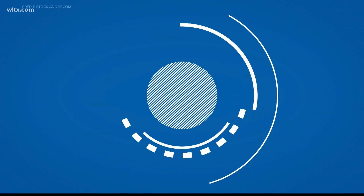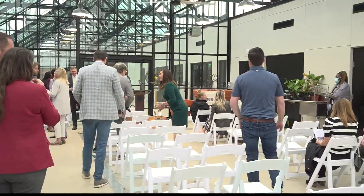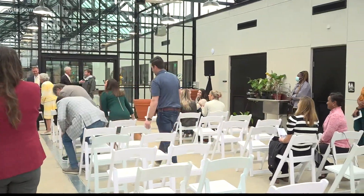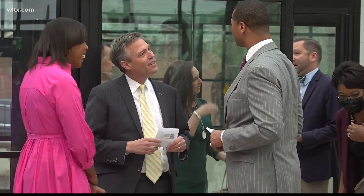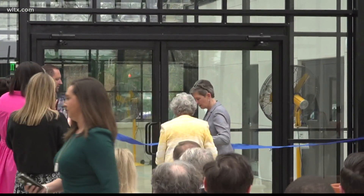This morning, the ribbon was cut on a new greenhouse at the Historic Boyd Foundation Horticultural Center in Columbia. This new facility is on the grounds of the Hampton-Preston Mansion. It's a state-of-the-art greenhouse equipped with all the necessary tools to keep the mansion grounds perfectly manicured and beautiful.